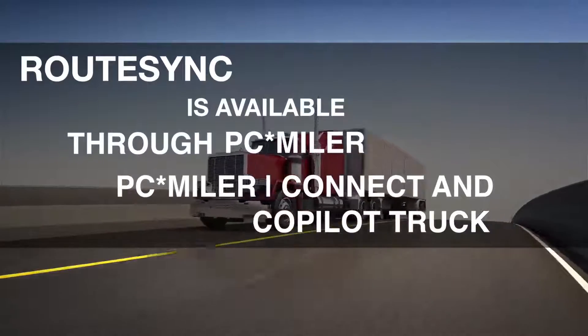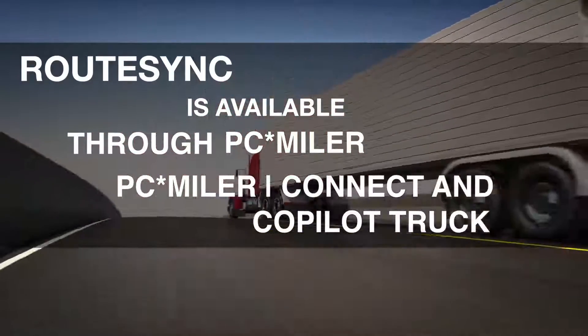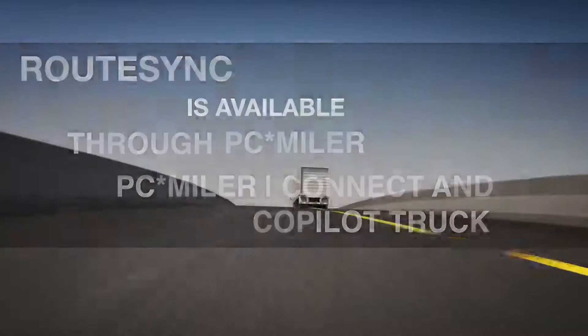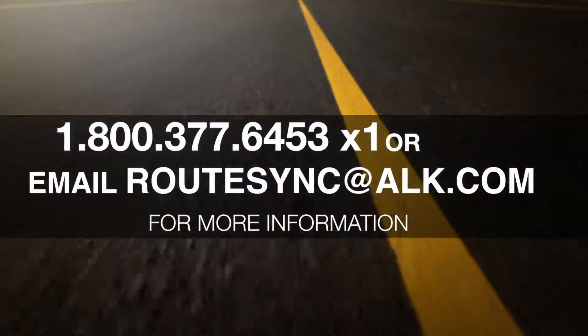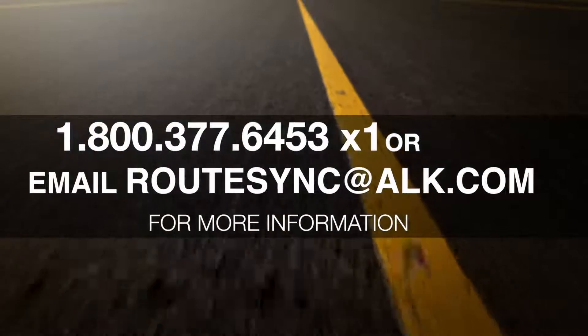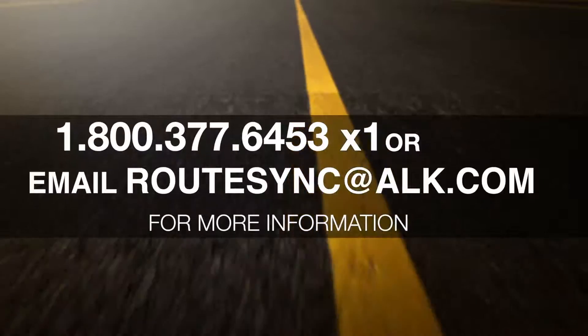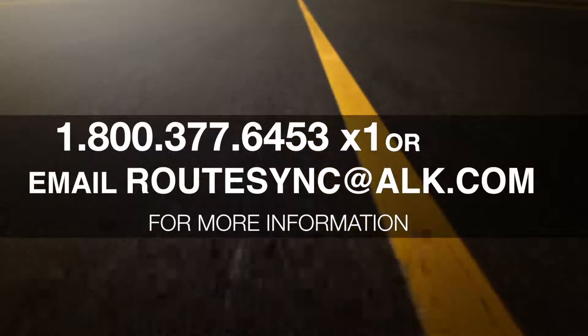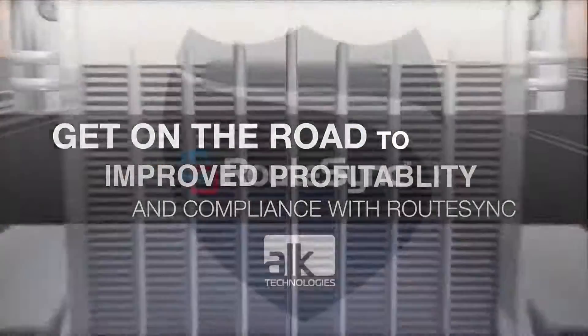RouteSync is available through PCMiler and PCMiler Connect and Co-pilot Truck. Find out more about RouteSync by calling 1-800-377-6453, extension 1, or email routesync@alk.com. Get on the road to improved profitability and compliance with RouteSync.